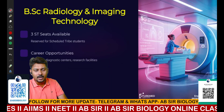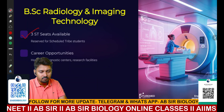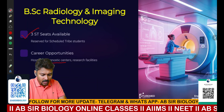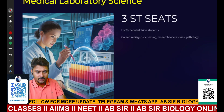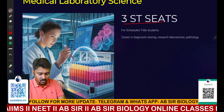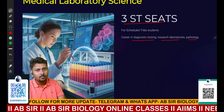The next course is Radiology and Imaging Technology — three seats available for ST candidates. The career is related to hospitals, diagnostic centers, and research facilities. Next is Medical Laboratory Science, also with three seats for ST candidates. This career is related to diagnostic testing, research laboratories, and pathology.